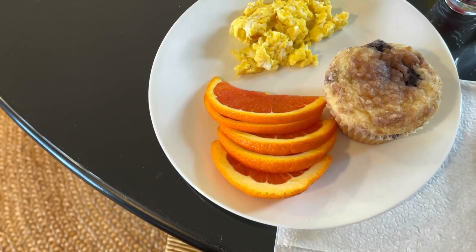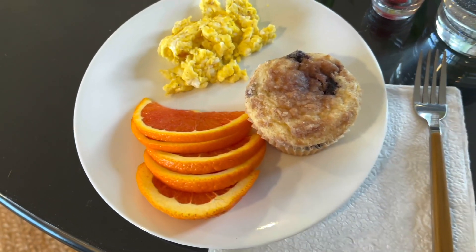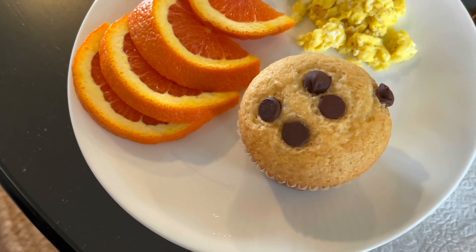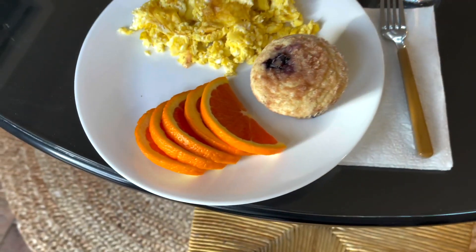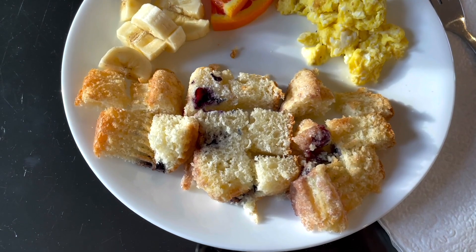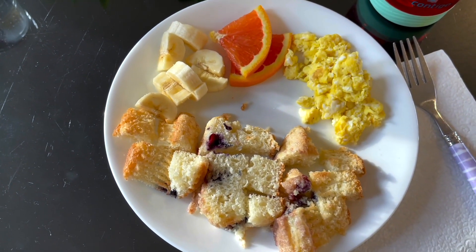My kids are having some blueberry muffins that I baked yesterday, some scrambled eggs, and oranges. I also made some chocolate chip muffins — one of my kids doesn't like blueberry muffins so he gets a chocolate chip muffin. My toddler who's two is also having the blueberry muffin just cut up into pieces, some scrambled eggs, bananas, and a slice of orange.